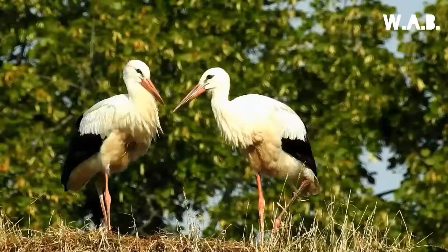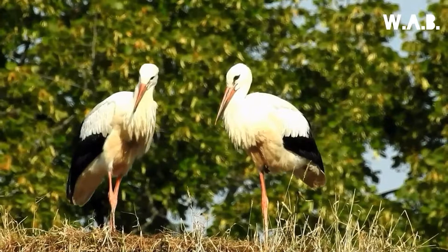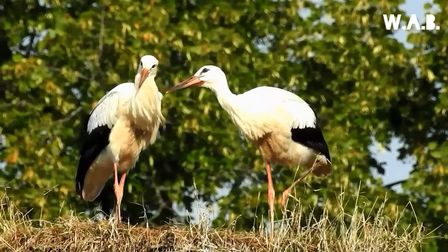Both members of the white stork build a large stick nest, which may be used for several years. Each year the female can lay one clutch of usually 4 eggs.